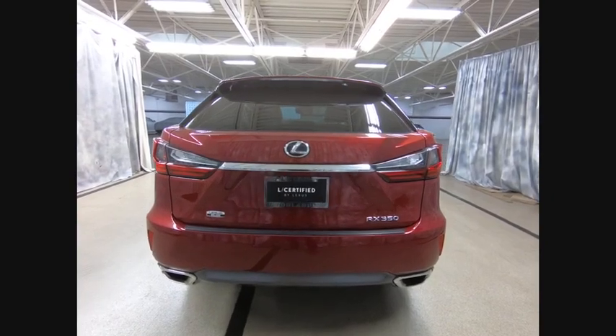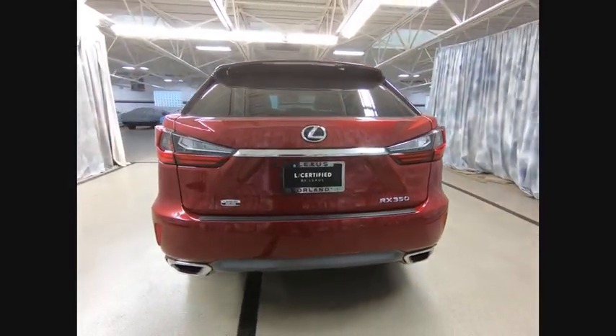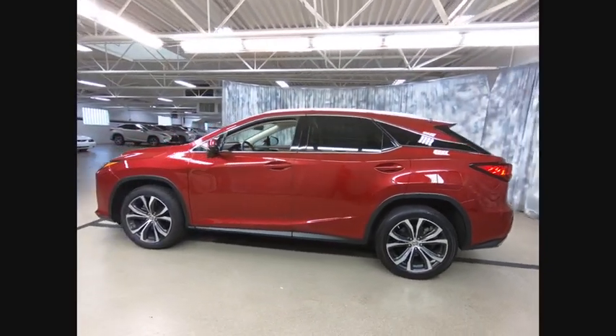Here are some of this vehicle's great options. Traction control, power passenger seat, power lift gate, navigation system, backup camera, leather wrapped steering wheel, dual airbags, navigation package, air conditioning, power steering.